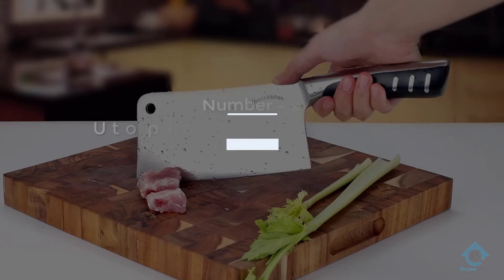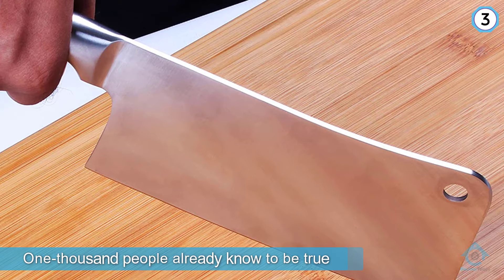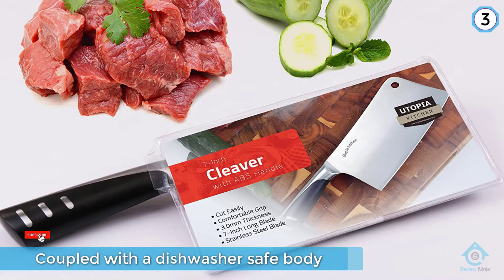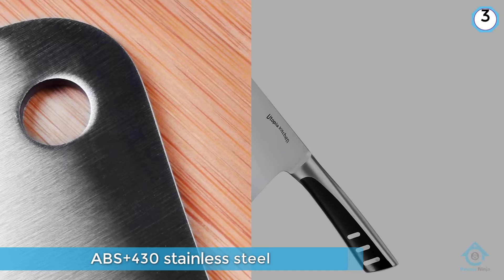Number three: Utopia Kitchen seven-inch cleaver knife. Amazon's top choice and our number one pick coincide, fortifying what nearly 1,000 people already know to be true. Utopia peaks at the top of the meat cleaver game, giving you a perfectly even weight distribution coupled with a dishwasher-safe body crafted of ABS 430 stainless steel. This seven-inch blade is primed to chop, cut through bone, and works very well as a vegetable smasher. At a price you can't argue with, you're about to turn your kitchen cutlery into a utopia.